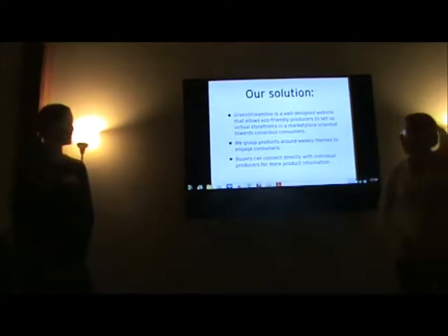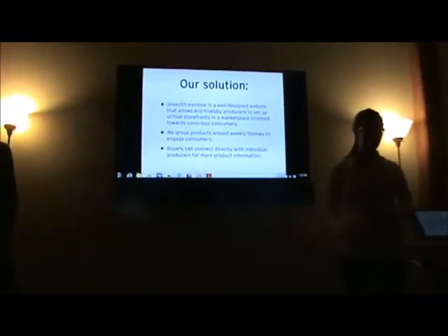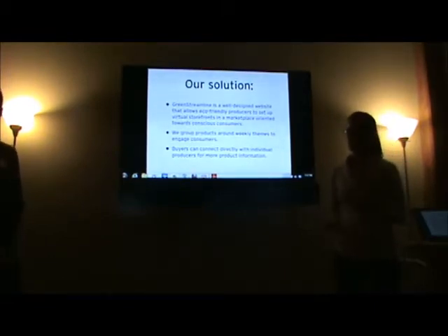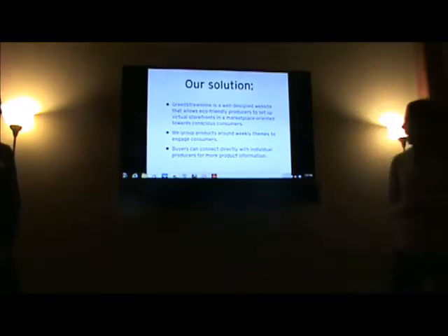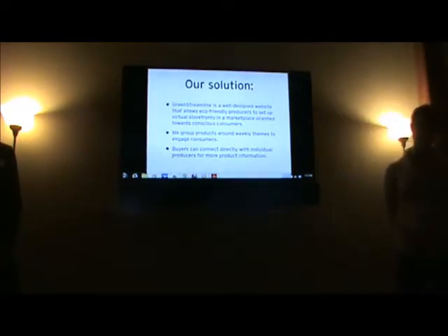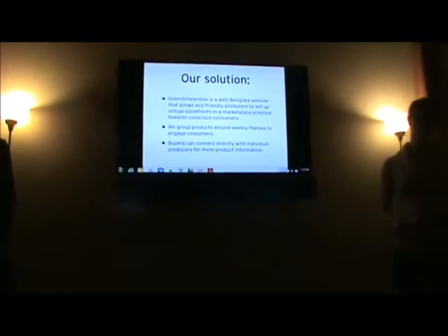So when we identified the problem, we decided to create GreenStreamline. We wanted to make a website that was extremely easy to use and really fun to browse through, so people could get to know the products they were buying and the vendors they were buying them from. So we grouped products around weekly themes, which engage conscious consumers. Recent examples are the vegan collection, a spring fashion collection, a garden collection. One really nice feature of GreenStreamline is that you are able to connect directly with vendors.